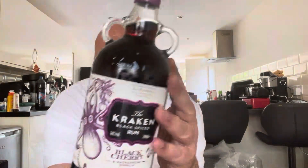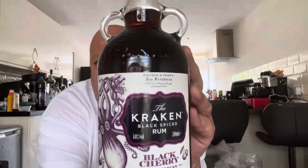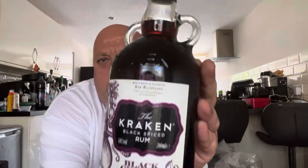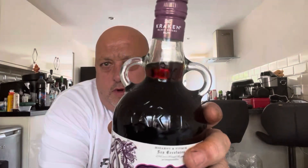Hi all, Fat Andy here. I have been to Asda's and I've got something new in: Kraken Rum, Black Cherry — new from Asda's, and that looks absolutely gorgeous.